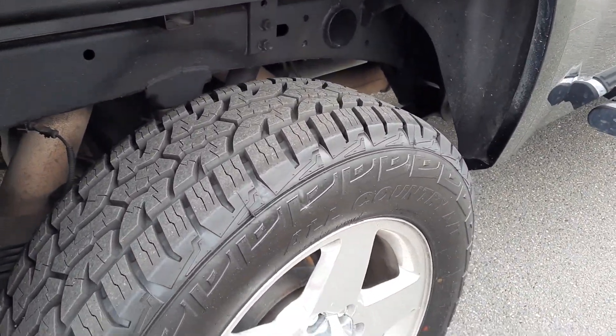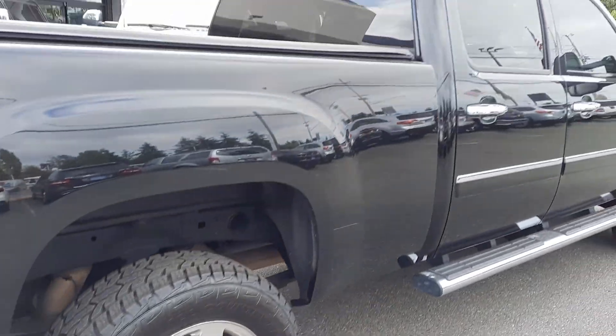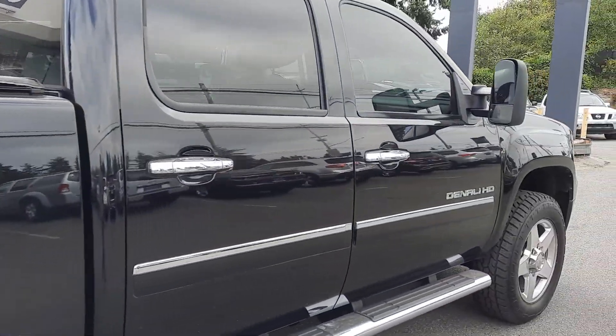Tires are brand new — there's zero doubt about it. Those little dots are still on the tire. Those are brand new tires all the way around.